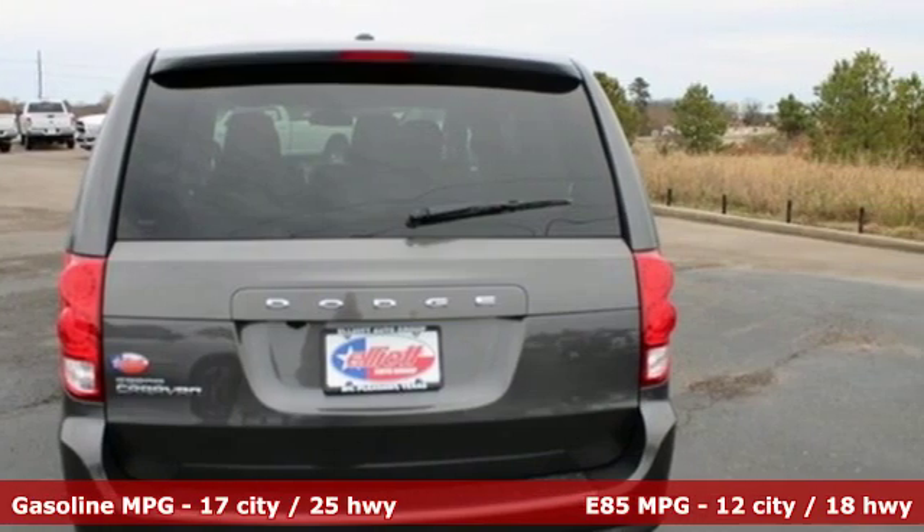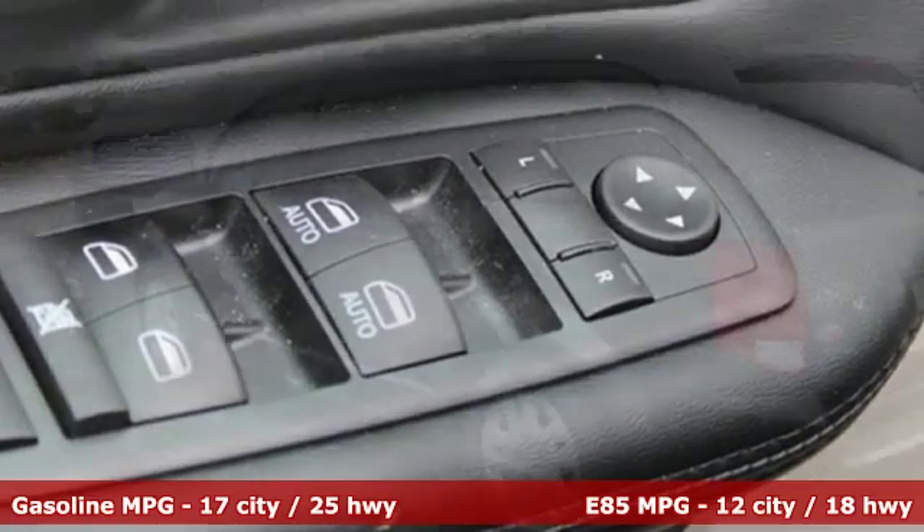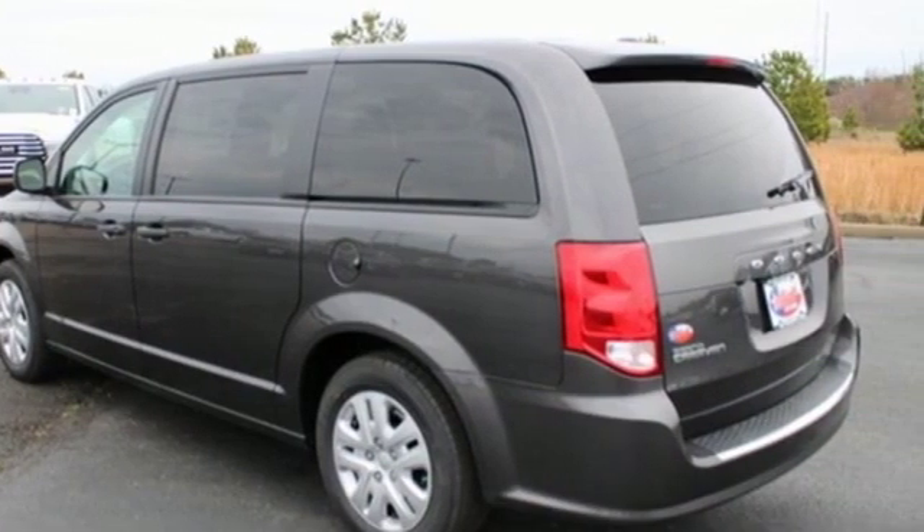It comes nicely equipped with features you'll love: streaming audio, power heated mirrors, dual zone climate control, auto dimming rear view mirror, and wireless phone connectivity.